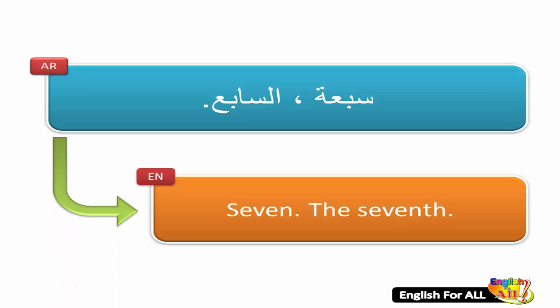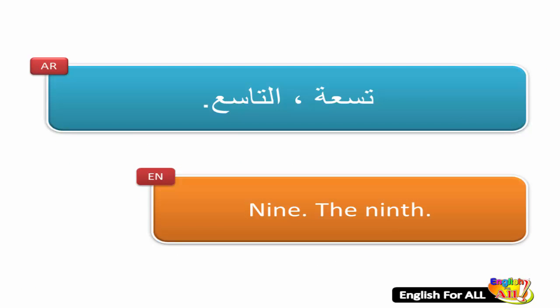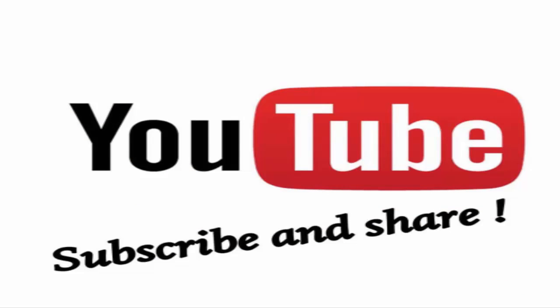7, the seventh. 8, the eighth. 9, the ninth. Click subscribe for more videos.